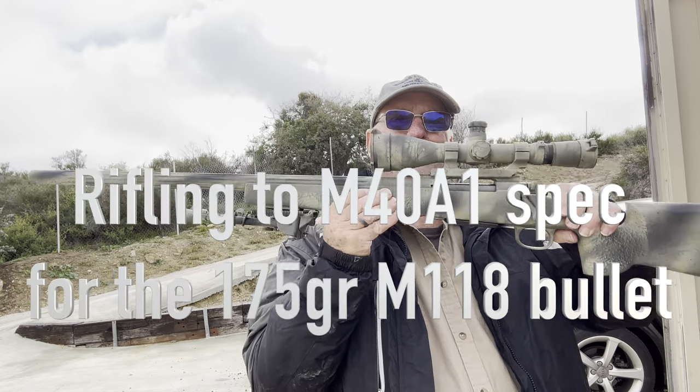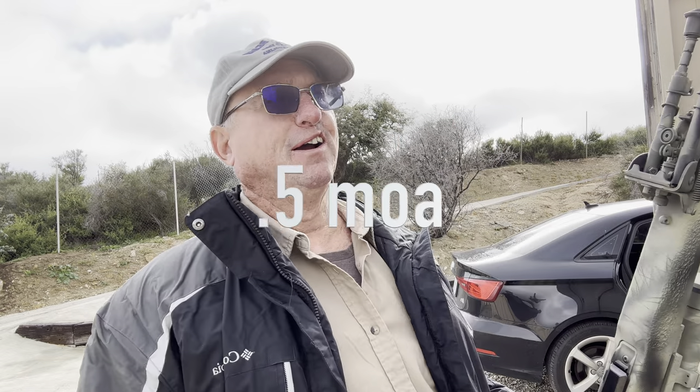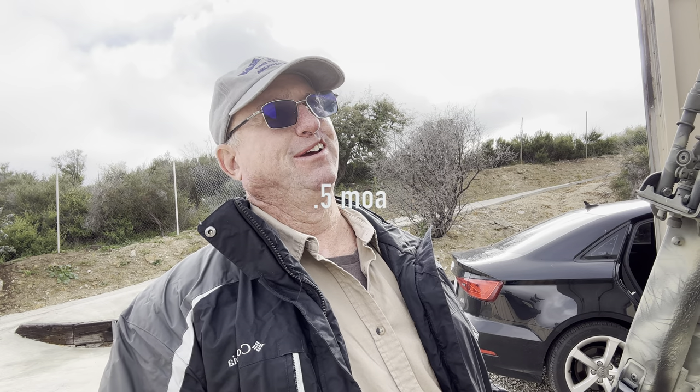This is what will get you in. At a thousand meters, I can get a five inch group out of it. That's pretty good.